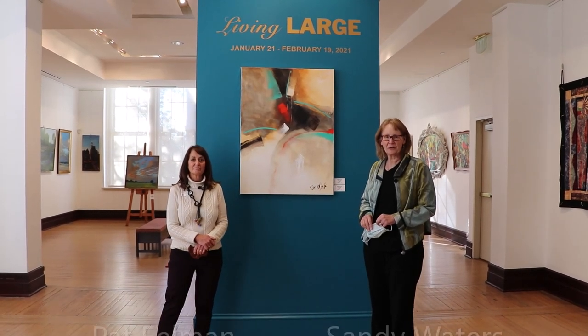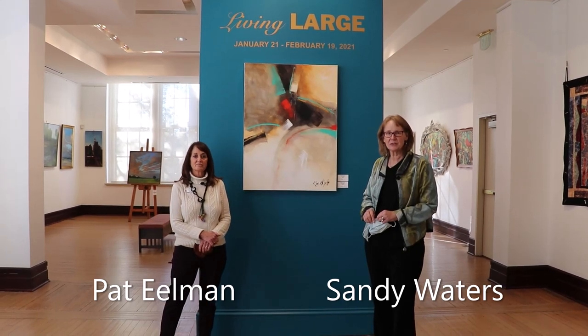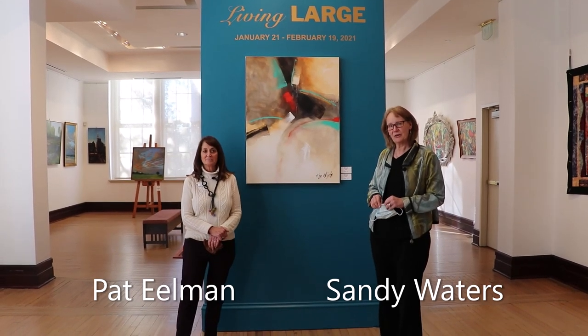Hi, I'm Sandy Waters. I'm the co-manager of the Suffolk Center for Cultural Arts, Jester's Gallery, and the galleries themselves, and we're welcoming you to our Living Large exhibit.